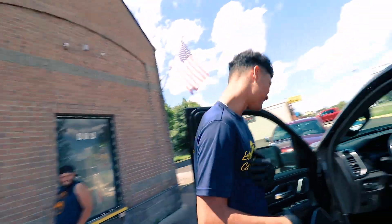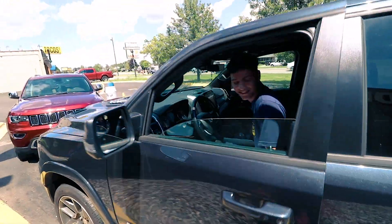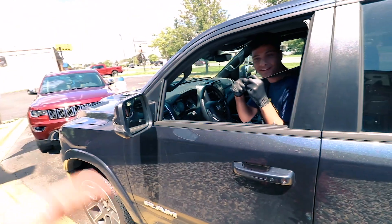A car wash worker gets to drive the RAM to move it over. This might be the first car wash this car has ever gotten.